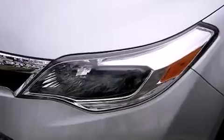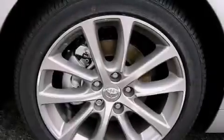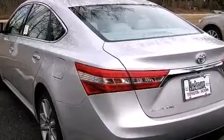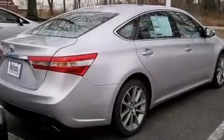Its top features include a navigation system, Bluetooth cell phone integration, a rearview camera, a sunroof, speed-sensitive volume controls, traction control and stability control systems, and a tire pressure monitoring system.